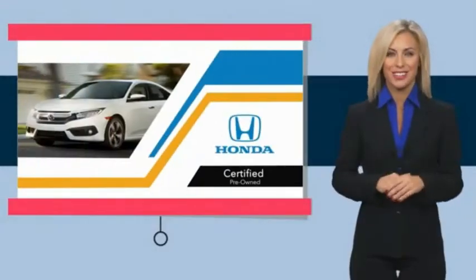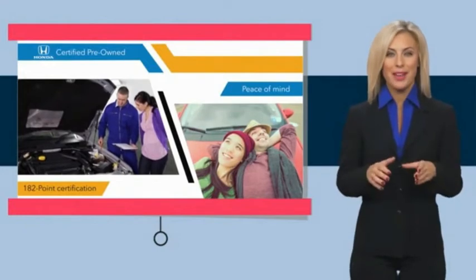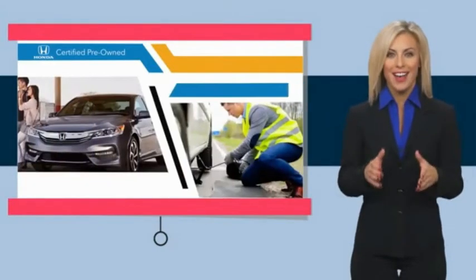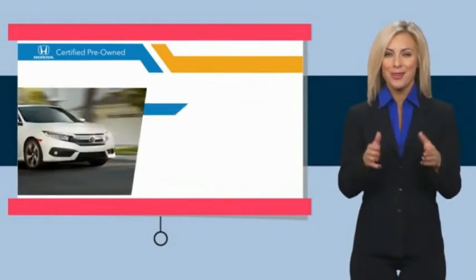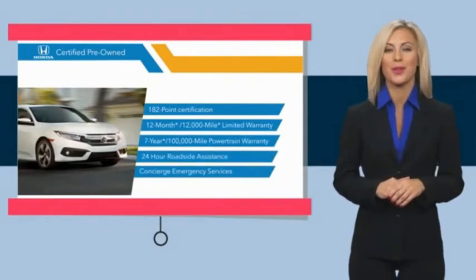With Honda Certified Pre-Owned Vehicles, you know you're going to be taken care of. Thorough inspections, both limited and powertrain warranties, all provide the comfort you're looking for in a pre-owned vehicle. Stop by your local Honda dealer today to see why the Honda Certified Program is worth looking into.